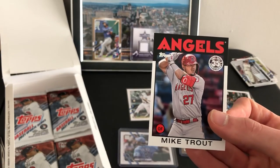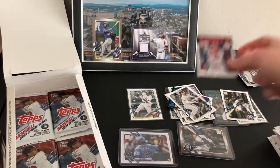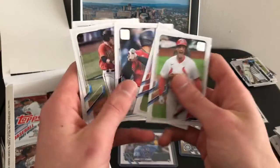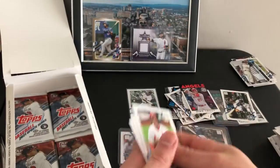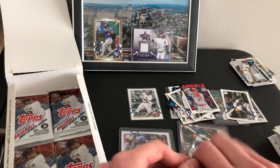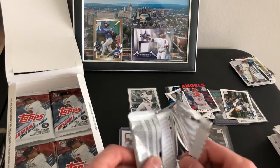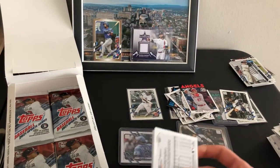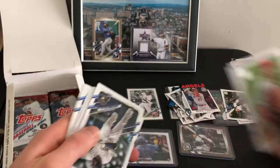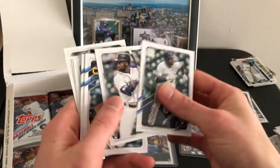Mike Trout 86 design. A lot of people are already picking him to come back next year and win MVP — make that his fourth one I think. There's Tramell's base.